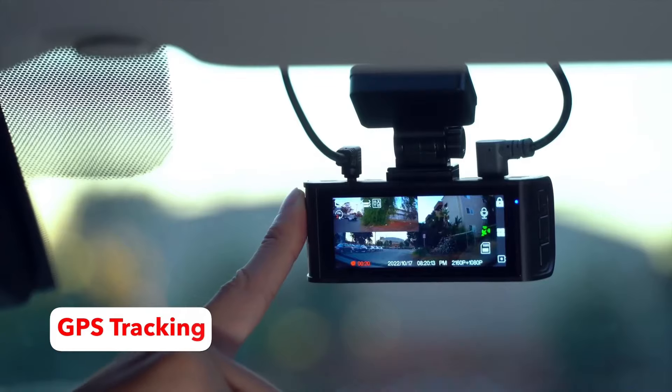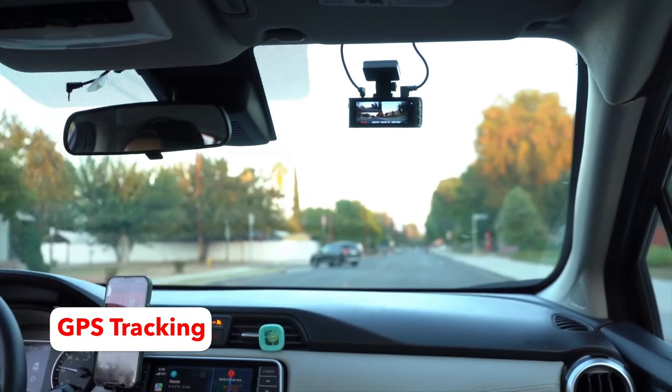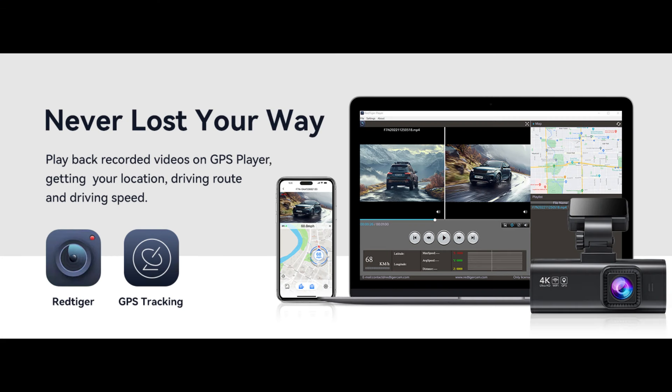This dash cam has a built-in GPS and records the driving route, real-time speed, location, etc. You can track on Google Maps via Wi-Fi using the app or with the Windows and Mac GPS player, which will provide further additional evidence if an accident occurs.